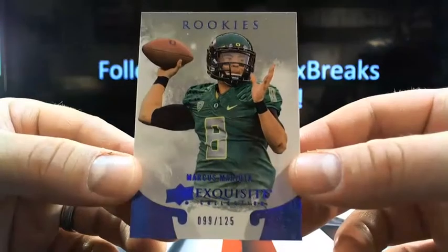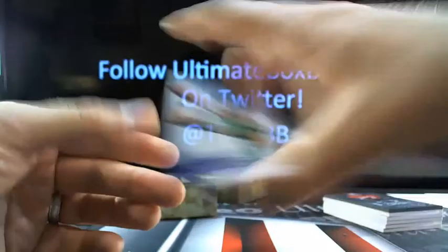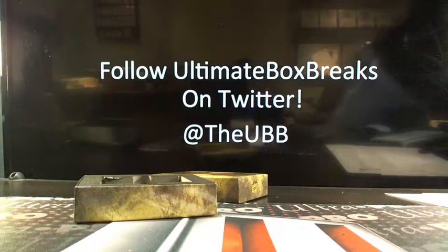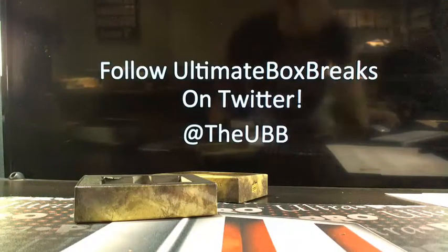Exquisite. Okay. I'm going to take it out all day. So, a solid — another solid box of Exquisite.